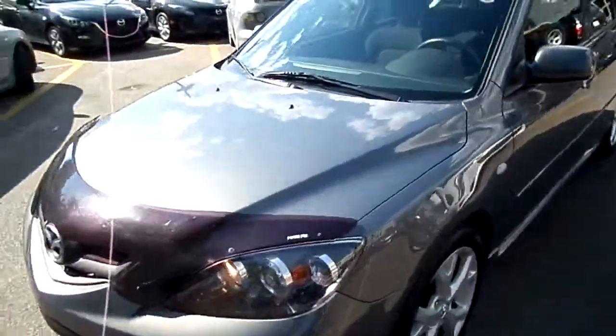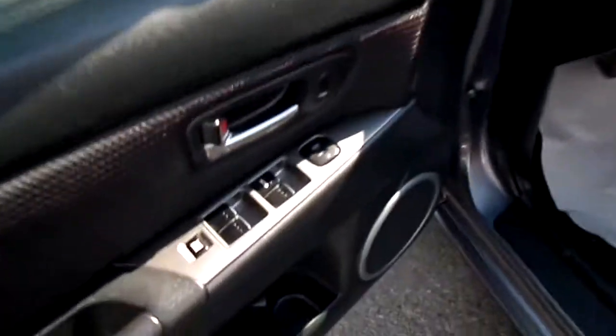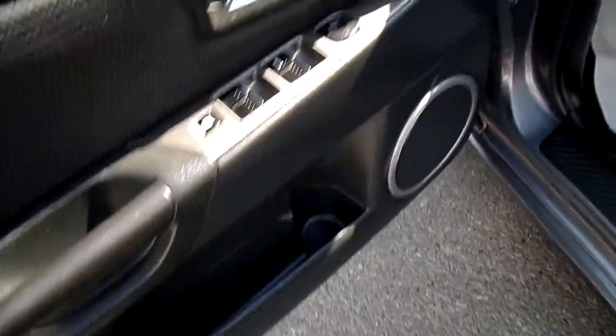Let's have a quick look inside here. So this is a GT with a cloth interior. Got your power windows, power door locks, power mirrors, and a bottle holder in the door.